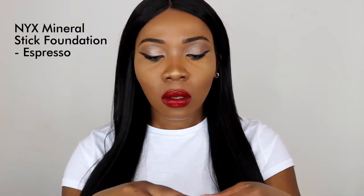I also picked up this NYX Mineral Stick Foundation, but I got this to contour my face. It's in the shade Espresso. That's how it swatches. I got this because for contouring it's supposed to be about a shade or two darker than your skin. I think I was going a bit too dark before, so I think this is just right.